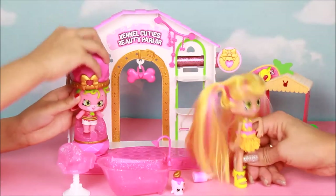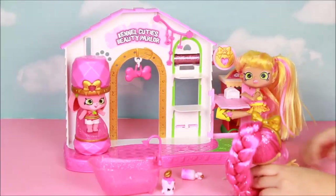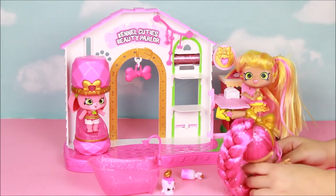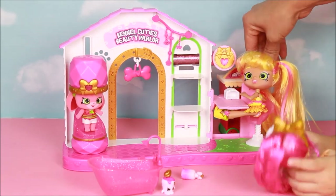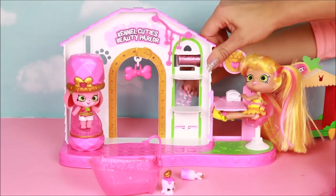I'm ready for my nails! I'm ready for my nails. Okay, do you want them to be painted? Can I also get my hair done with a little glitter?